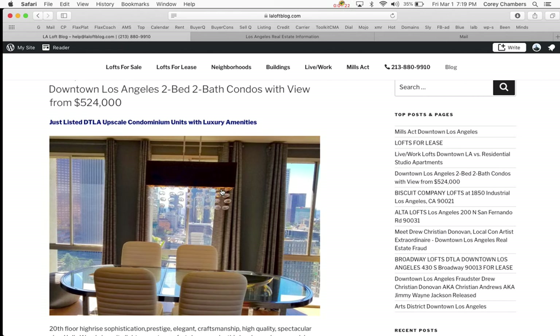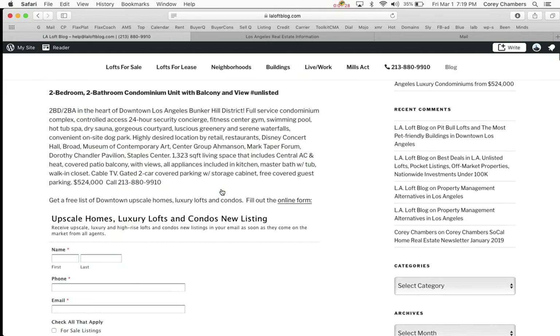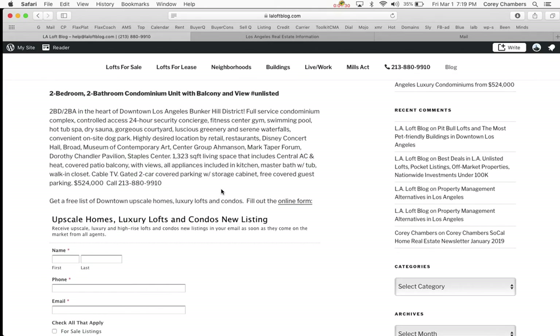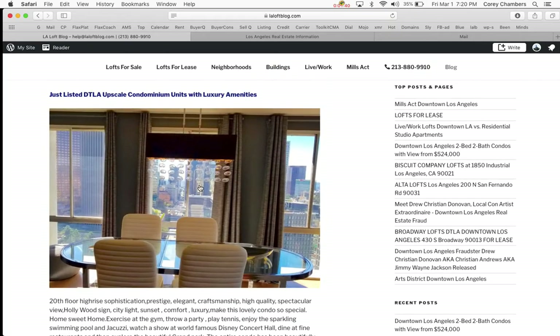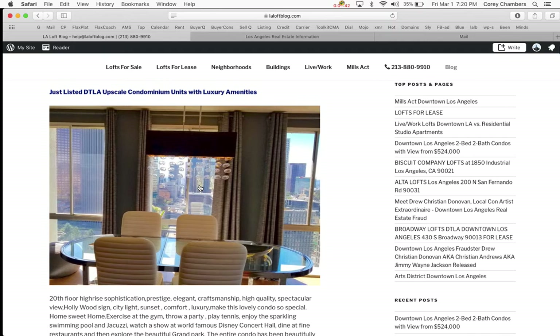So this two-bedroom, two-bathroom is one not to miss. And of course, it's always good to look at the lowest price of any two-bedroom, two-bathroom in downtown Los Angeles. So here's the lowest price — you've seen the one with the best view at Bunker Hill Tower. These are both luxury, but the Bunker Hill Tower view is certainly much more valuable.